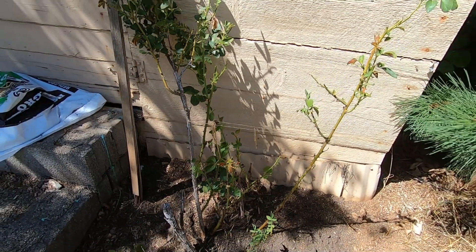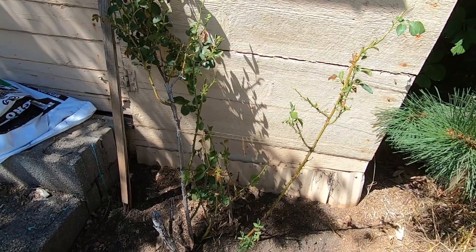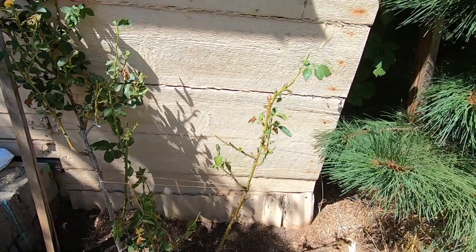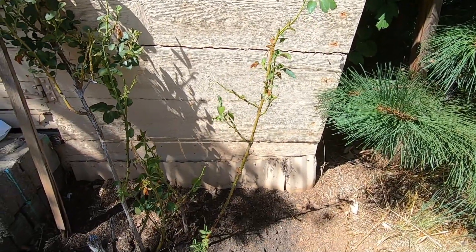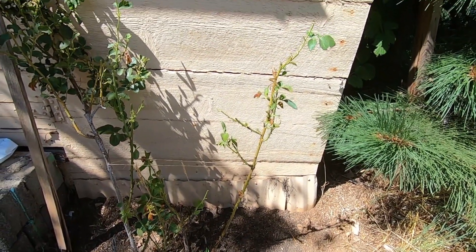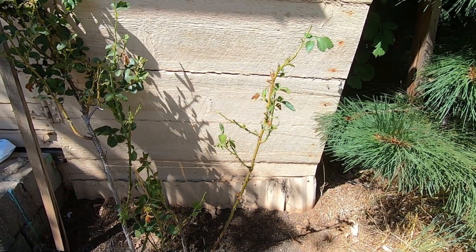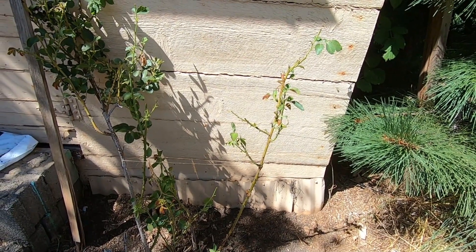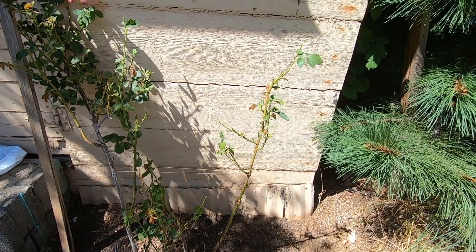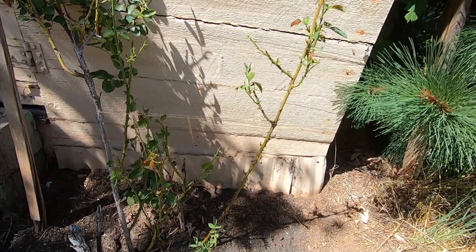The problem with this rosebush is that the deer come by and eat from it. I had a beautiful yellow flower on this part, which I think is a different variety of rose. It was a beautiful, pale, whitish-yellow flower, and I was going to take a picture of it the next day, but in the middle of the night a deer came by and ate it. I hope it puts out more flowers.